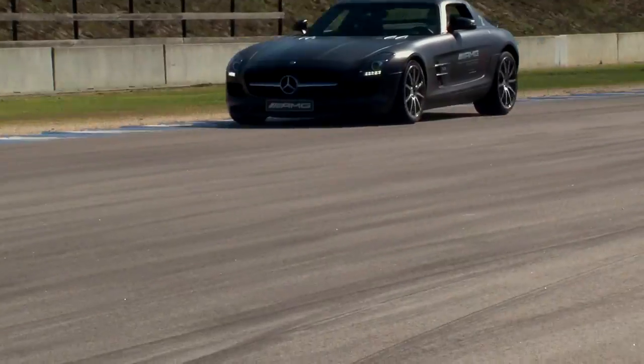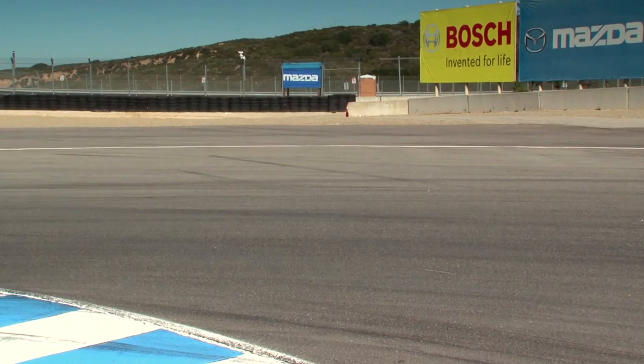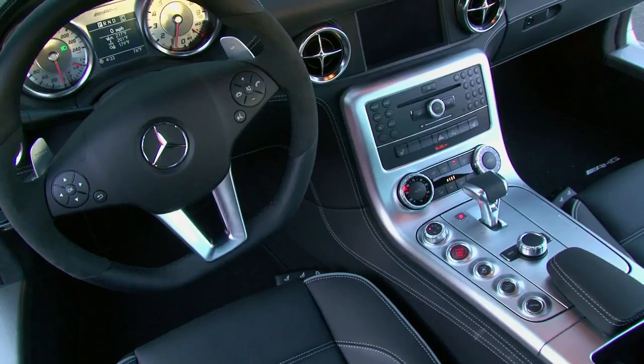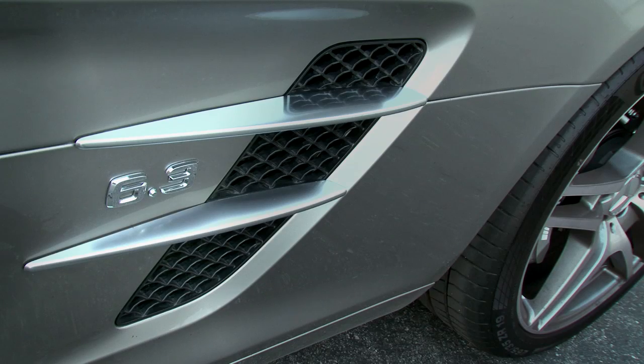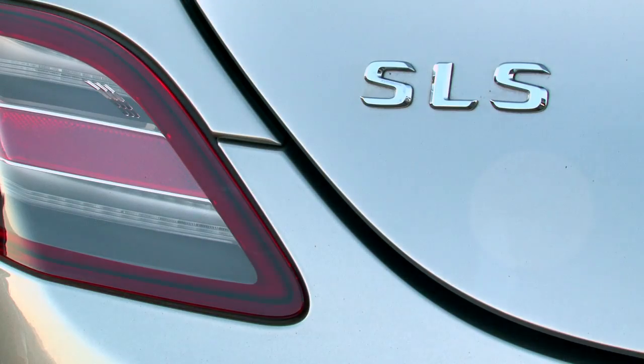Now, cost. Mercedes is figuring about $175,000 to $200,000, which is about half what the SLR costs. And so in terms of value, it's fantastic. Why so cheap? Because Mercedes is building this car by itself — it's not bringing in McLaren, so it doesn't have to pay Ron Dennis' lunch bill. They're passing the savings on to you.